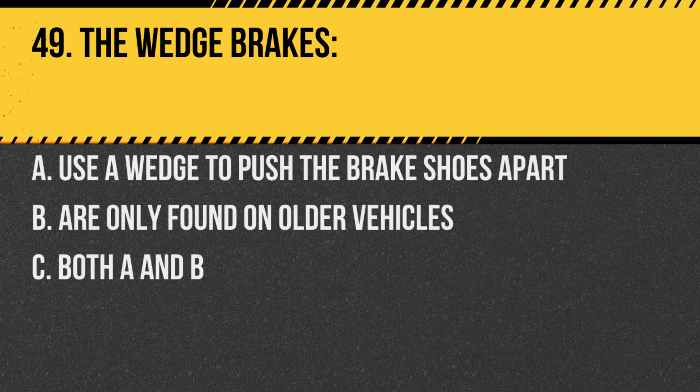Question 49. The wedge brakes: A. Use a wedge to push the brake shoes apart. B. Are only found on older vehicles. C. Both A and B. Answer: C. Both A and B. They are less common than cam brakes.